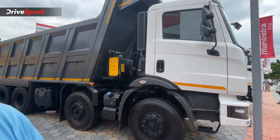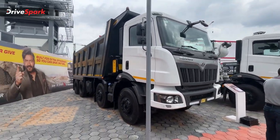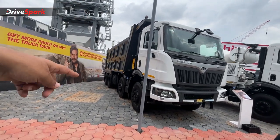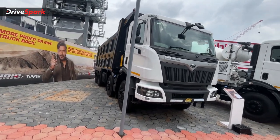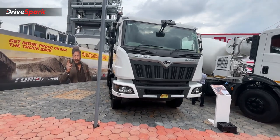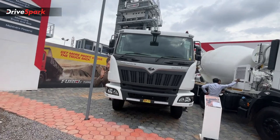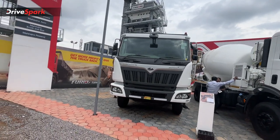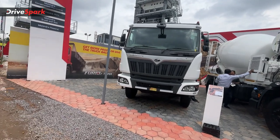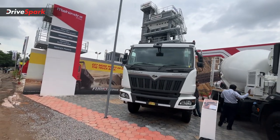The Blazo X35 is a 35-tonne gross weight operating vehicle in a tipper setup, which can be used for different applications. It features a 7.2-litre direct injection diesel engine producing about 265 bhp and 1050 Nm of torque. The gearbox is a 9-speed unit.